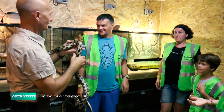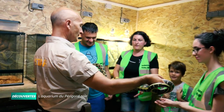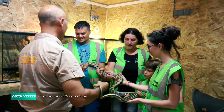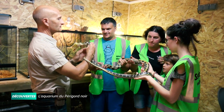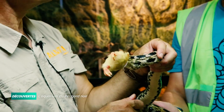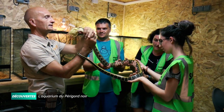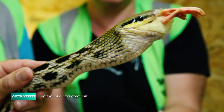On ne risque rien parce qu'il est bien occupé, il est en train de manger sa proie. Tu peux y aller, Sopane. Vous voyez, c'est moi qui tiens la tête dans tous les cas de figure. Vous allez voir ce qui se passe — il est en train d'avaler. Évitez de bouger. Imaginez que vous êtes une branche.